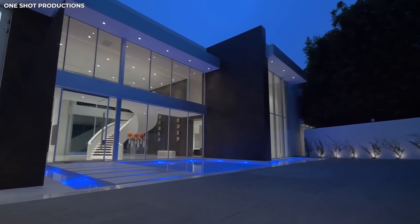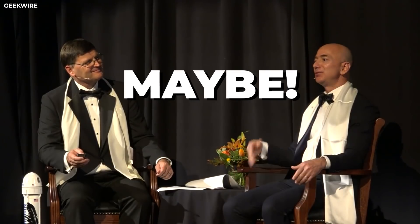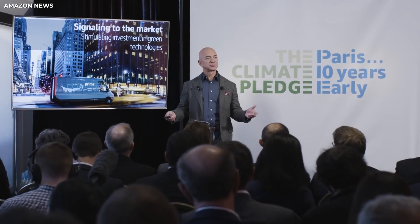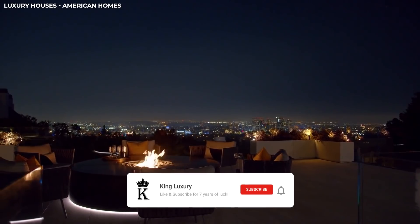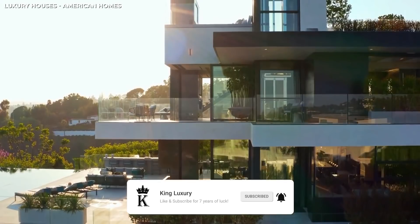So out of spite and jealousy, let's take a look at Jeff Bezos' many mansions and try to find out if maybe, just maybe, he'll be moving out of one of them soon. Welcome back to our channel. Before we begin, make sure you have subscribed and ring that bell so you never miss a video from us.